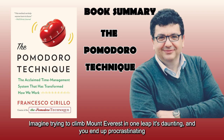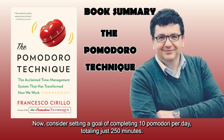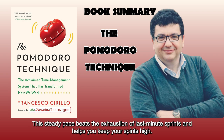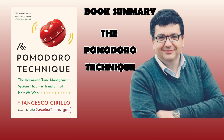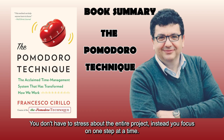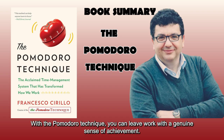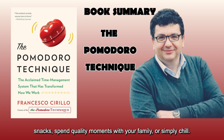Imagine trying to climb Mount Everest in one leap — it's daunting, and you end up procrastinating until the last minute. Now consider setting a goal of completing 10 Pomodori per day, totaling just 250 minutes. Each Pomodoro becomes a manageable step in the climb, making daily progress more achievable. This steady pace beats the exhaustion of last-minute sprints. Pomodori provide a sense of accomplishment after each one — you focus on one step at a time. The 25-minute intervals keep you from burning out. With the Pomodoro Technique, you can leave work with a genuine sense of achievement and use your free time to relax or spend quality moments with family.